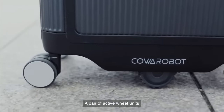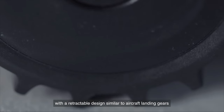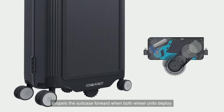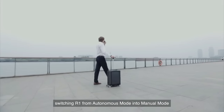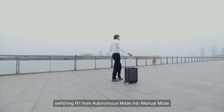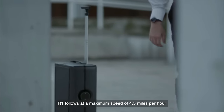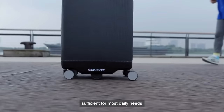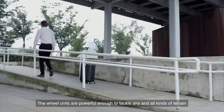A pair of active wheel units with a retractable design similar to aircraft landing gears propels the suitcase forward when both wheel units deploy. The active wheel units will retract as soon as you touch the handle, switching R1 from autonomous mode into manual mode. R1 follows at a maximum speed of 4.5 miles per hour, sufficient for most daily needs, and the wheel units are powerful enough to tackle any and all kinds of terrain.